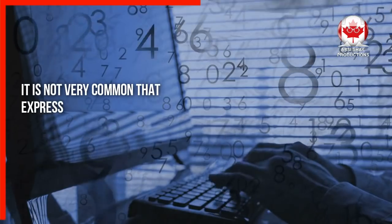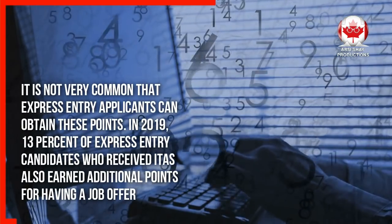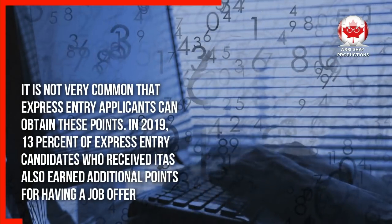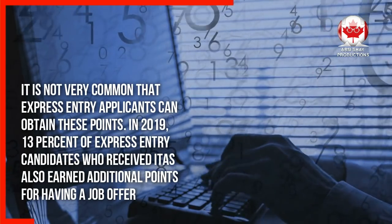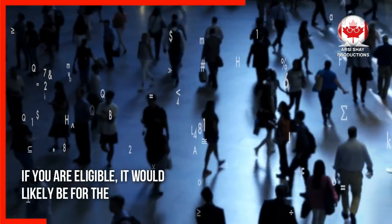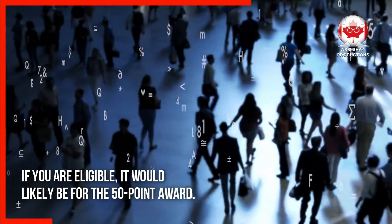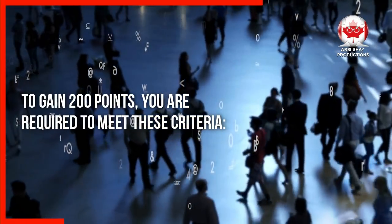It is not very common that express entry applicants can obtain these points. In 2019, 13% of express entry candidates who received ITAs also earned additional points for having a job offer. If you are eligible, it would likely be for the 50-point award. To gain 200 points, you are required to meet these criteria.